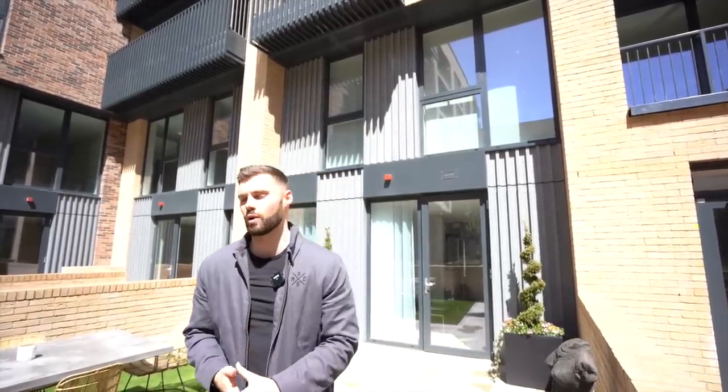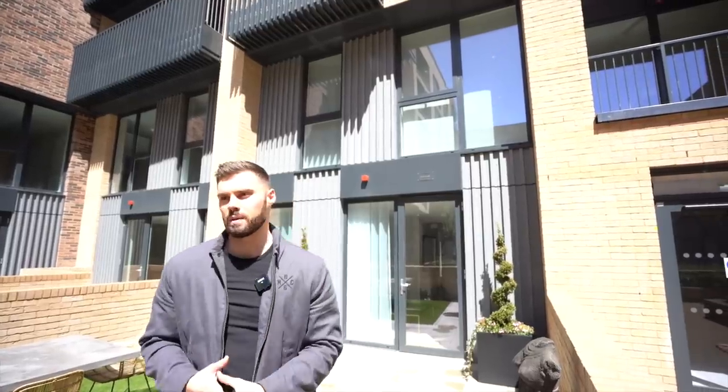Hey everyone, Matt and Summer here. Hope you're all well and welcome to another tour. So we've had a huge amount of requests to tour properties under £1 million in London. Although we all know London prices are pretty crazy compared to the rest of the UK, we still want to show you a variety of places that you can get, and particularly the new homes that are on offer at the moment.